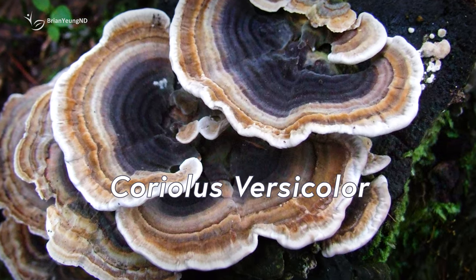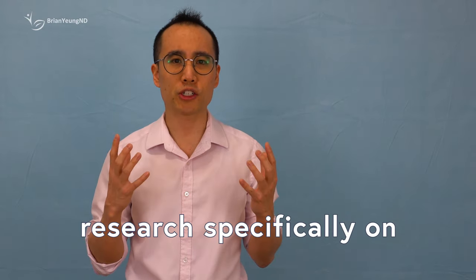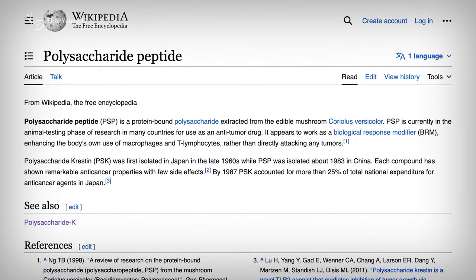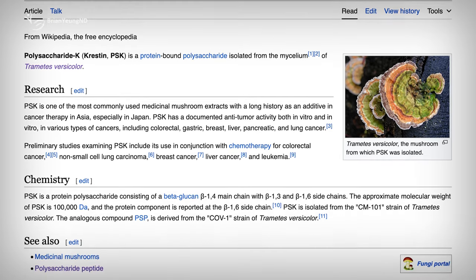Turkey Tail Mushroom, also known as Coriolis versicolor or Yunzhi, is a pretty common fungus that grows on stumps and decaying wood. In traditional Chinese medicine, it's known for boosting the immune system and detoxifying the body. Rye's claims that Turkey Tail is good for gut health. Unfortunately, there's no research specifically on Turkey Tail and its impact on human gut health. However, in medical research, two refined components from the Turkey Tail Mushroom — Polysaccharide Krestin (PSK) and Polysaccharide Peptide (PSP) — are commonly used instead of taking the whole mushroom. These specific compounds are extracted and refined, and consuming the whole mushroom won't have the same effects.